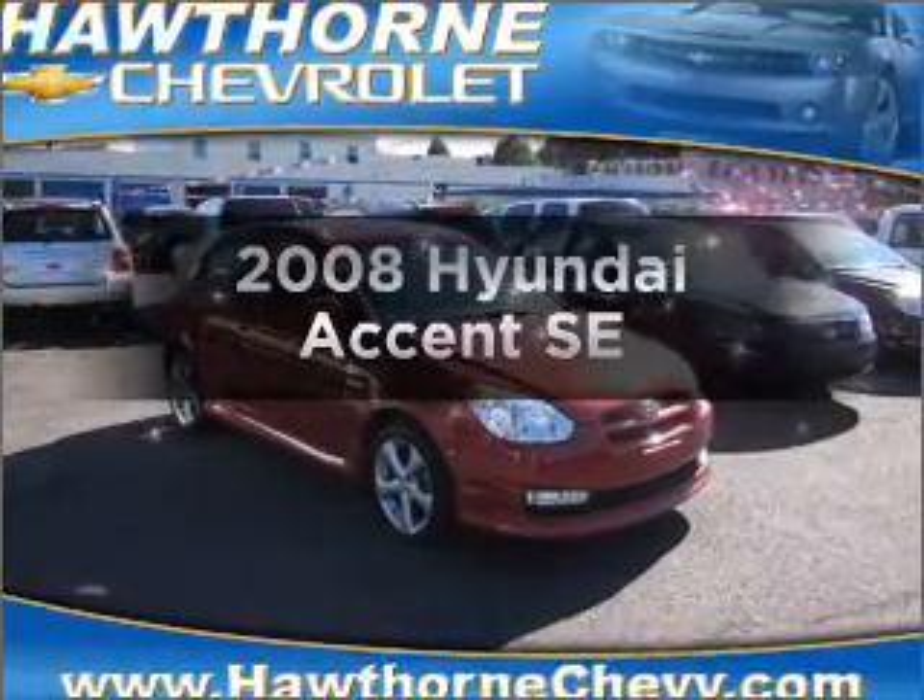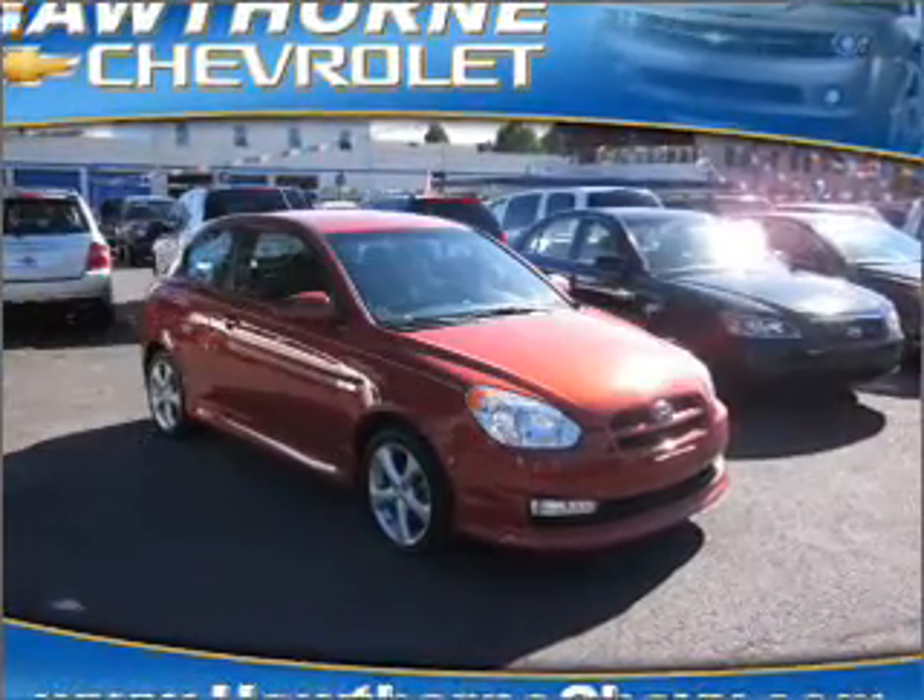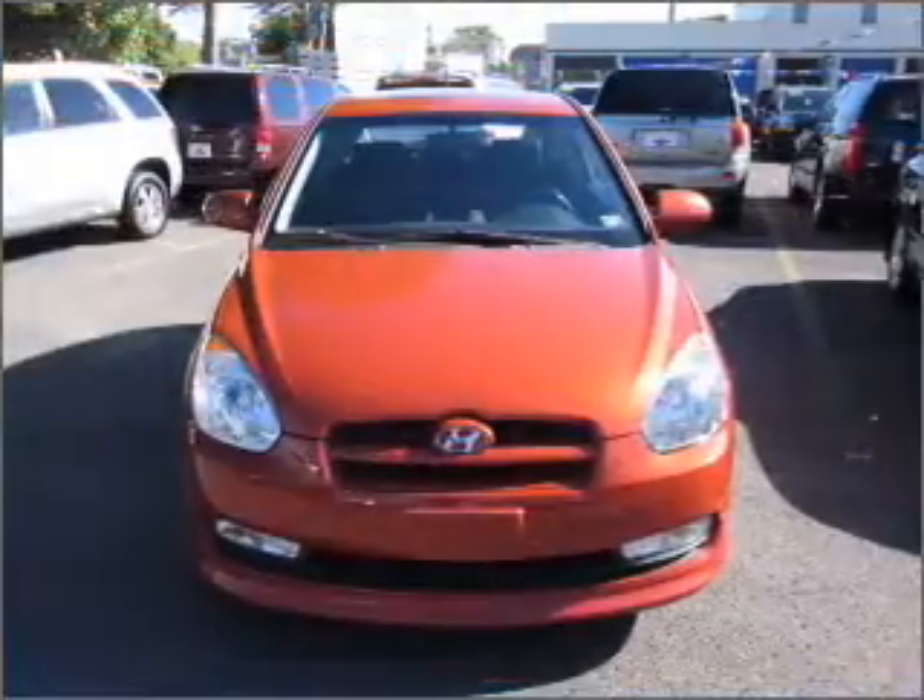Presenting the 2008 Hyundai Accent — everything you need under one roof with this great vehicle.